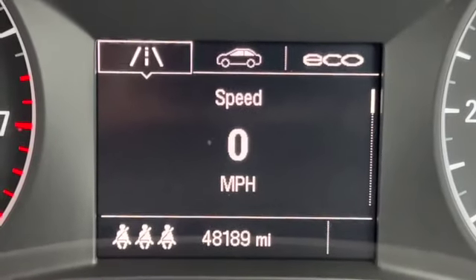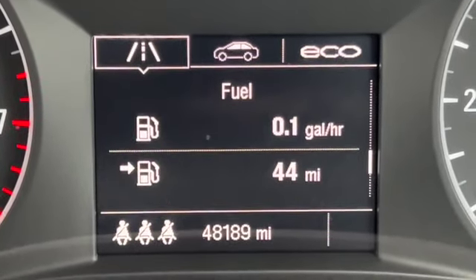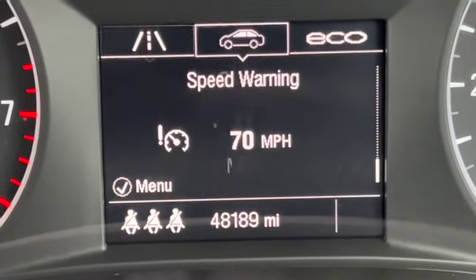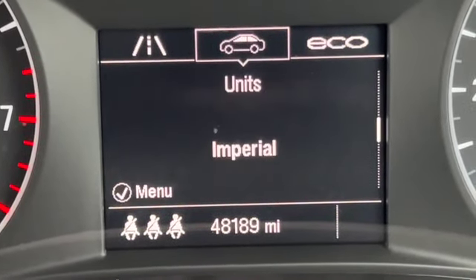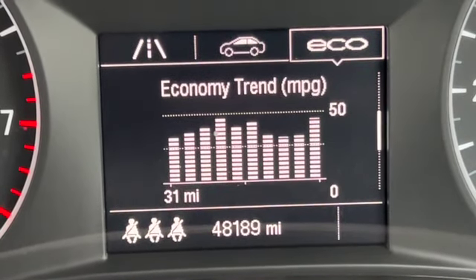The mileage is 48,189. Got the digital speedo showing. Going through the different options on the trip computer — scrolling across you've got speed warnings, oil life, tyre pressures, and you can change your units as well. And then your eco settings.